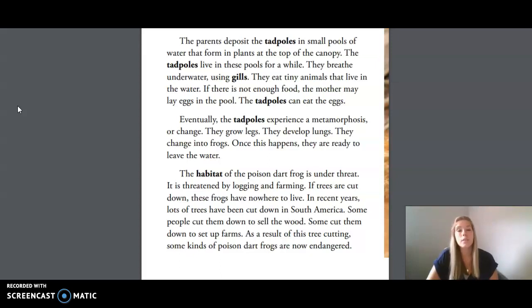Eventually the tadpoles experience a metamorphosis, or change. They grow legs, they develop lungs, they change into frogs. Once this happens, they are ready to leave the water.